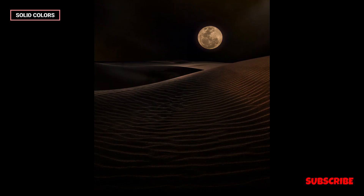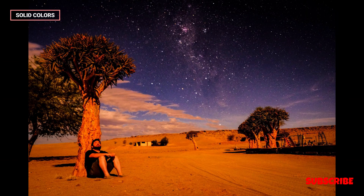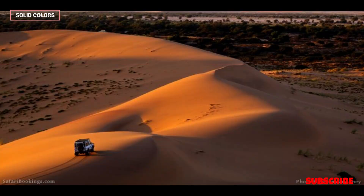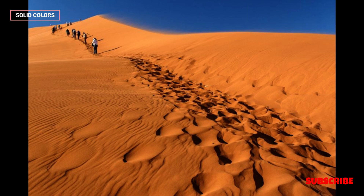The Namib Desert has a rich human history, with evidence of human habitation dating back thousands of years. The San Bushmen are believed to be among the earliest inhabitants of the region, leaving behind rock art and cultural remnants. The desert also features shipwrecks along its treacherous coastline, bearing witness to the maritime history of the area.